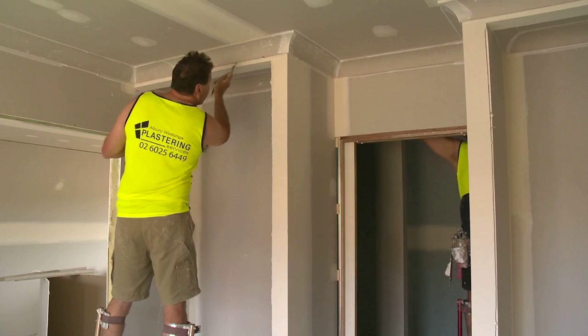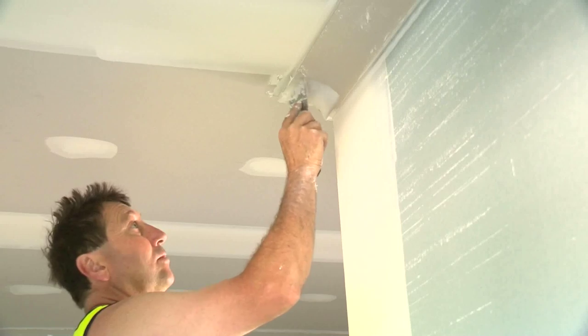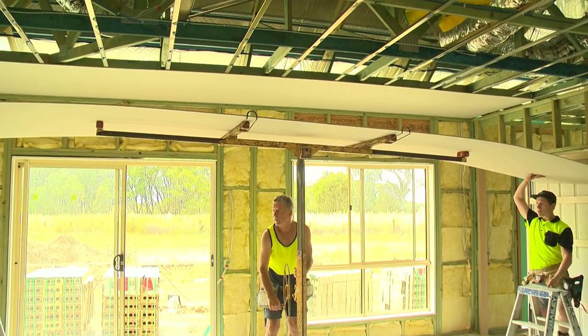Our contractors come to us because we're a premium plasterboard supplier, and they pride themselves on their quality. We're fortunate enough in the area that Southernvale operates that we have some of the best contractors in this region working for us hanging board.